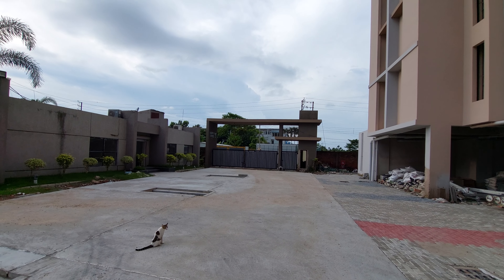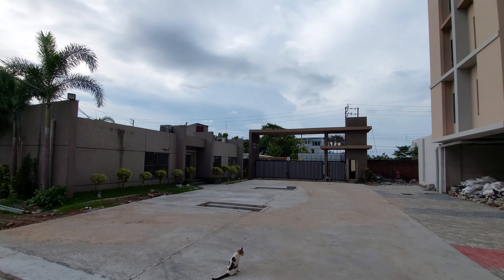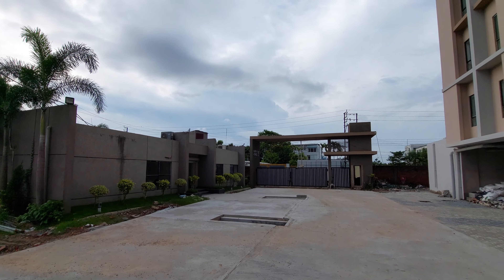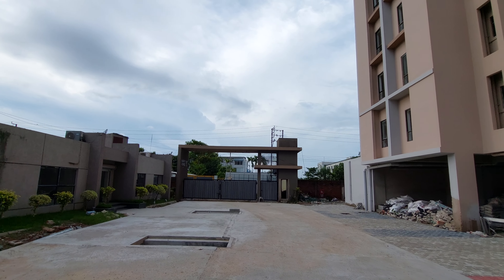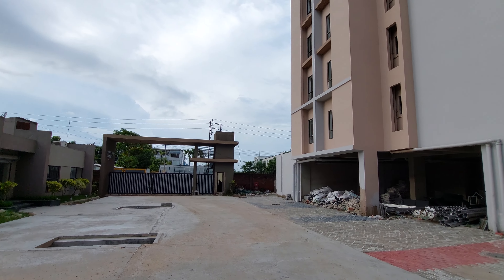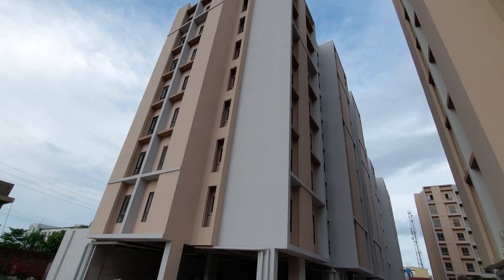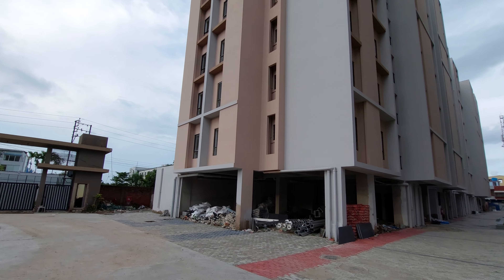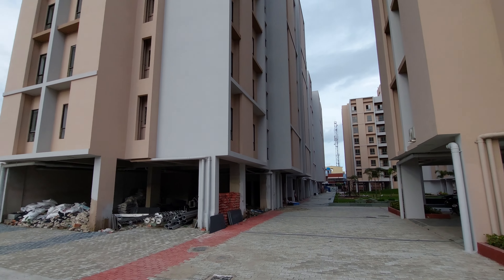Hello everyone, good afternoon and welcome to MG Global again. Today I am going to show you a residential complex near Gadiya Metro location — just 10 minutes driving distance from Gadiya Metro station, off EM bypass and southern bypass. This is Raj Chandrapur location near Gadiya Metro. You can get direct connectivity from Gadiya Metro station to this project.